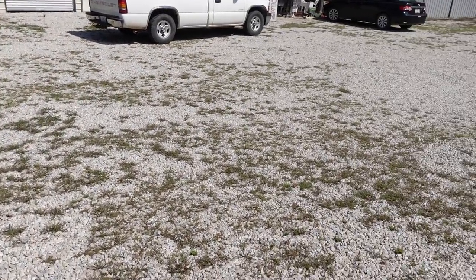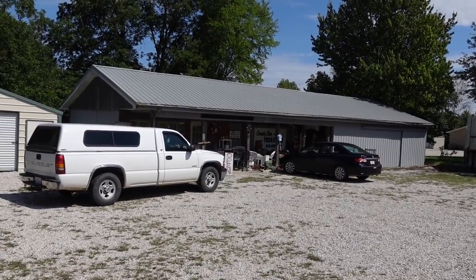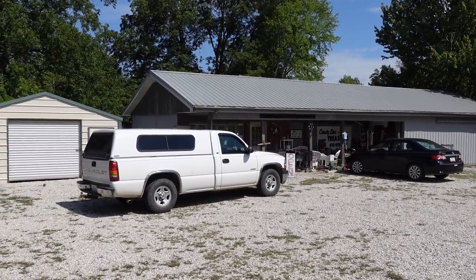Hello, it's Jeffrey with Real Nifty Vintage, and today we are here at Country Line Treasures in Liguti, Indiana — I call it Logo-T. We're going to go in here and see what we can find at County Line.